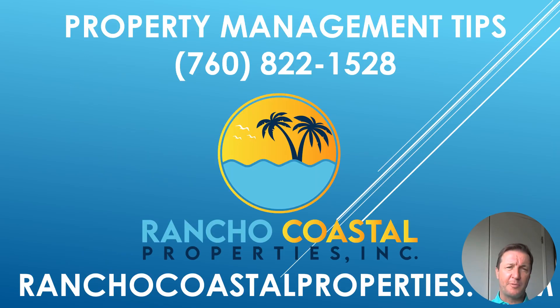Here at Rancho Coastal Properties, if we manage your property, don't worry — we got you covered and will put the clause in there for you. For those of you who are self-managing investors, feel free to use our website, RanchoCoastalProperties.com, as a resource for future videos. I wish you all the best. Thank you so much. Bye-bye now.